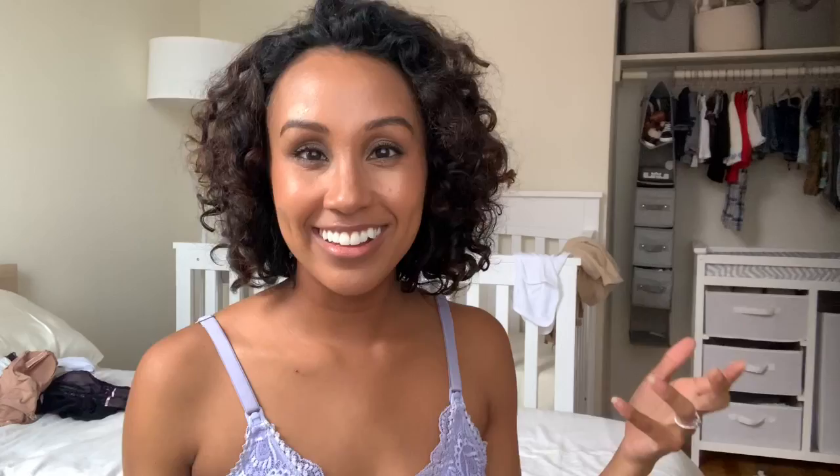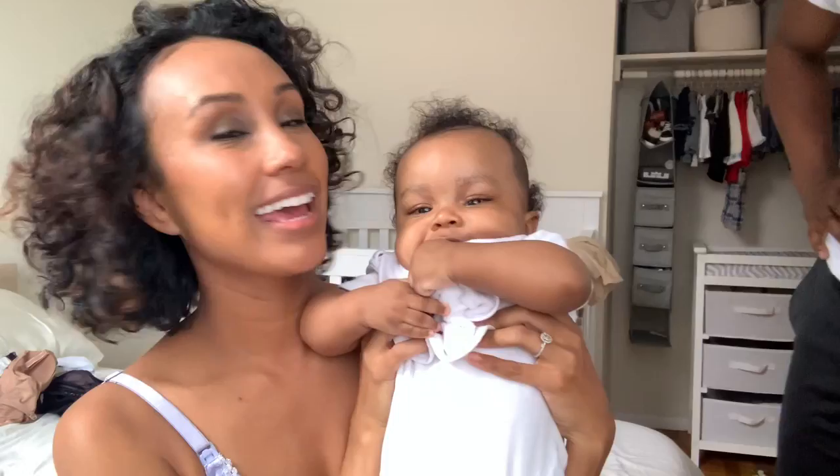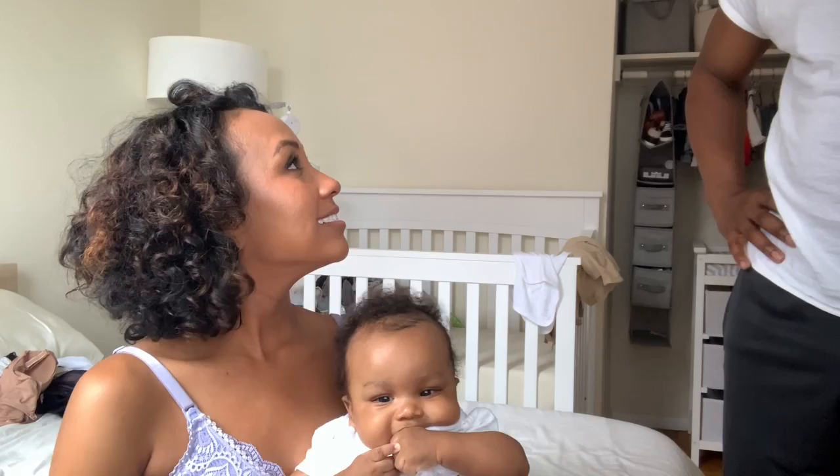Today is Halloween and we are going to be getting Zion ready for his first Halloween, so we're so excited about it. He's going to be the cutest lion in town. I just wanted to make this video real quick before we get started with our day.